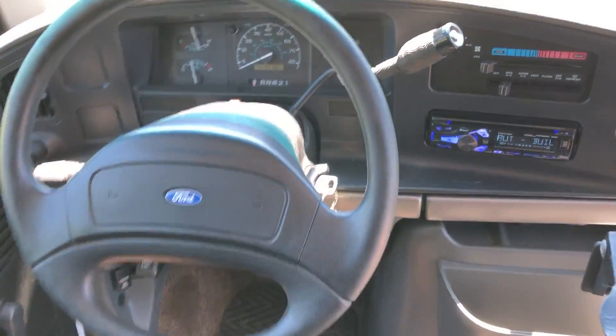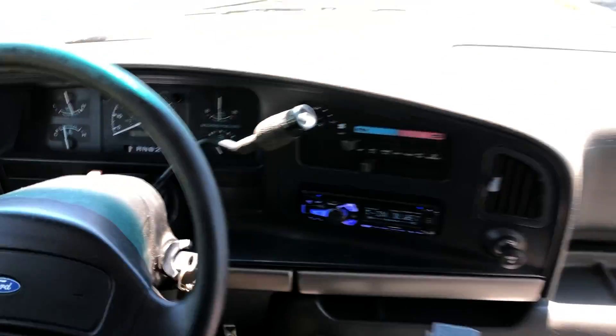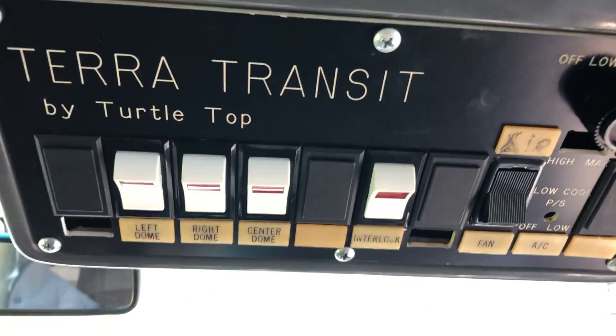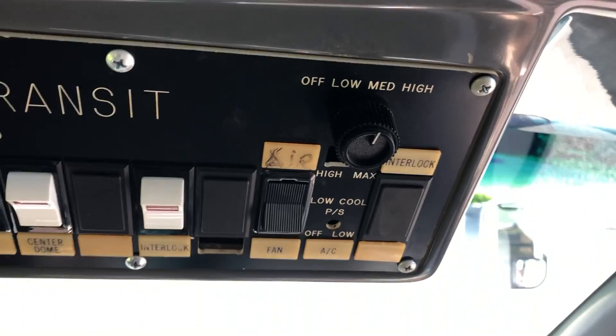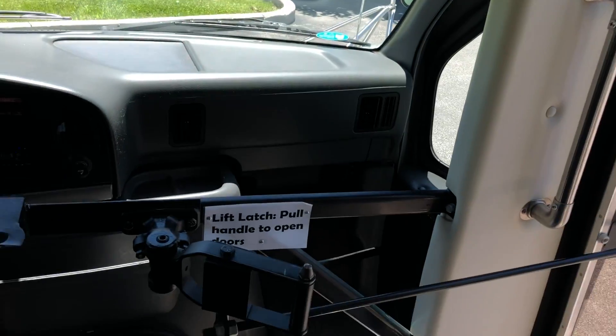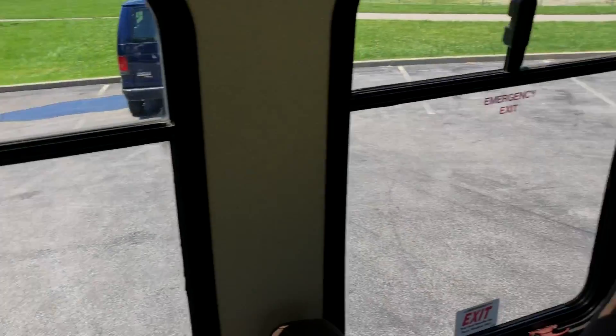AC blows cold. 52,000 original miles. AM FM CD audio. Light controls up here. This controls rear AC. Mirror view in the back. The mechanism for the doors works great. Windows all the way around.